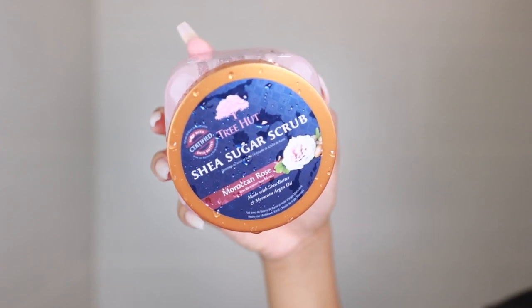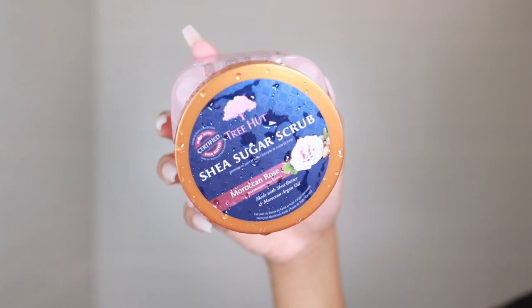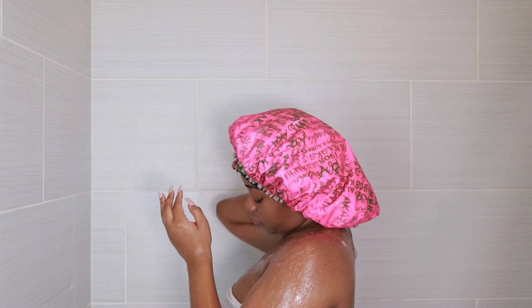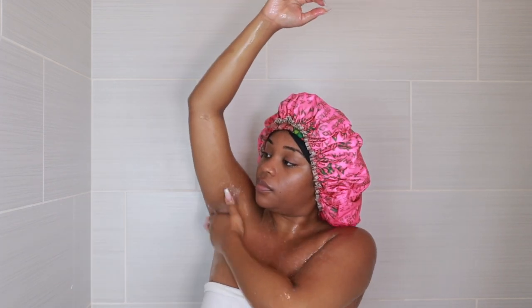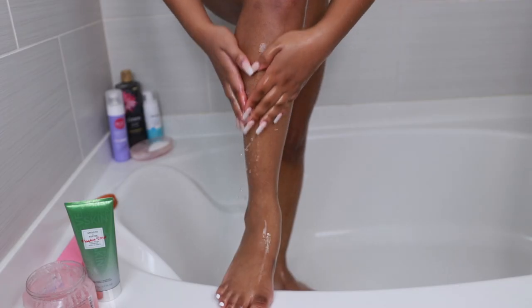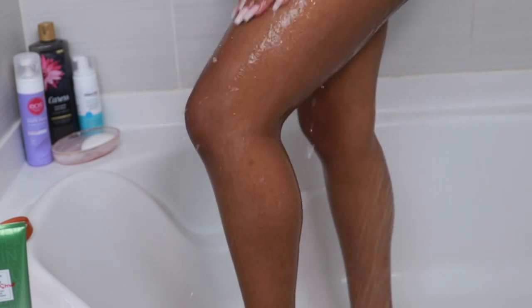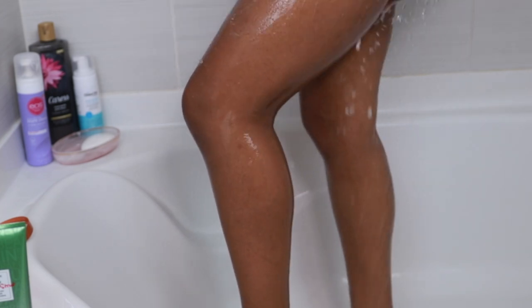Next I'm taking my Tree Hut shea sugar scrub in the scent Moroccan Rose, and I apply it all over my body — my chest, arms, elbows, back, underarms especially, because that keeps my underarms nice and light. I also do my legs and feet really well, because we don't like dry feet over here.